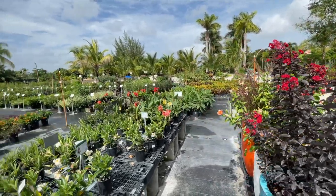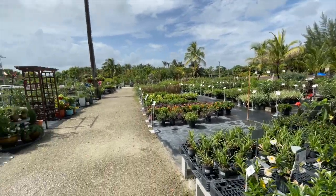We're going to go to another nursery — they didn't have all the plants we wanted to show you.